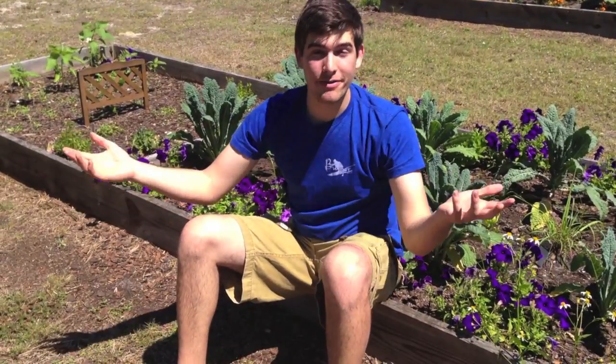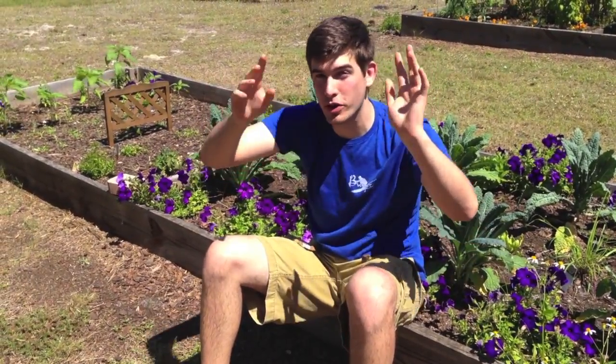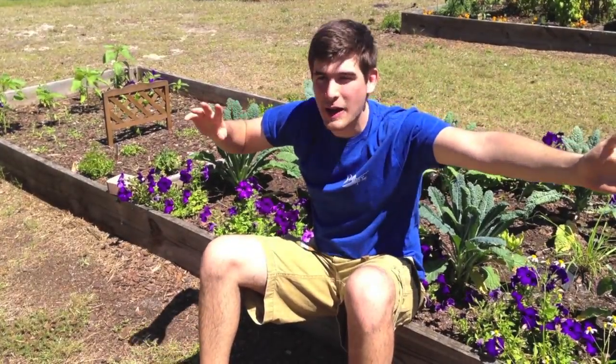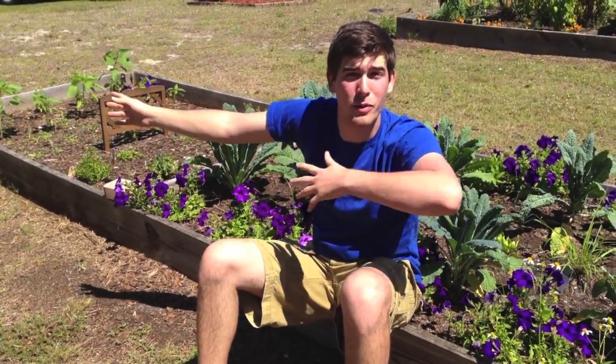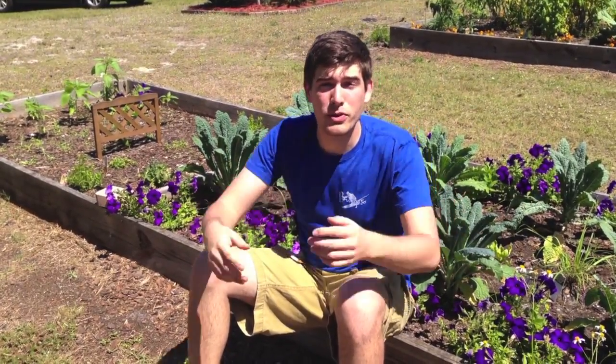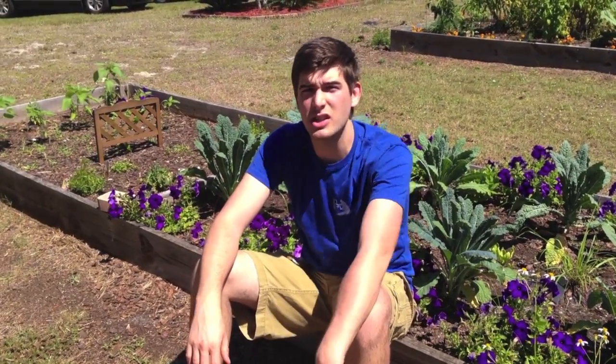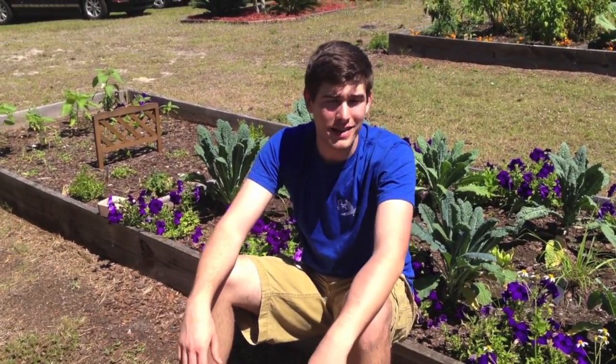Well hello everyone, it's the MI Gardener. I'm not filming on my fancy camera — it's got no battery card and no battery, so we're doing it on a phone. Hopefully you can hear me. We were driving by and saw a community garden and wanted to stop. We're in Marco Island, just a little bit south of Naples, Florida. Beautiful place.